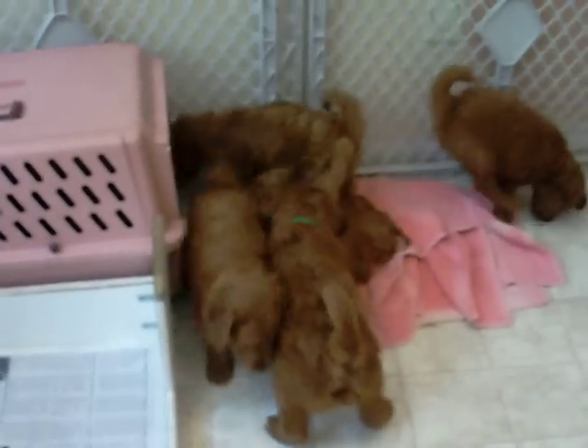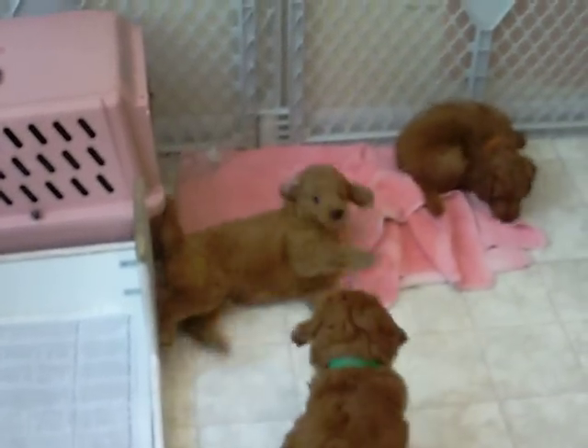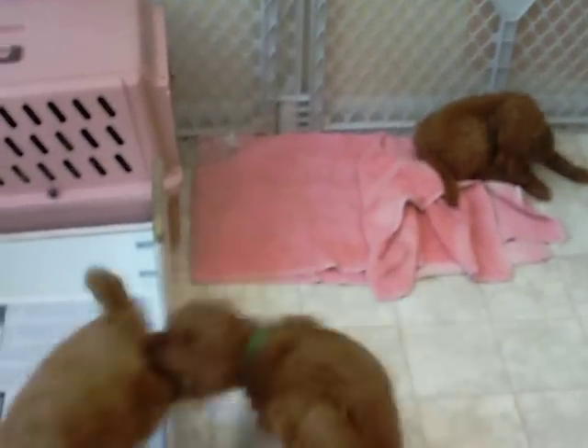They're good puppies. Nice. Normal activity. No one is shy. No one is over alpha.